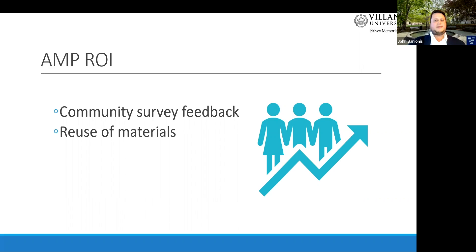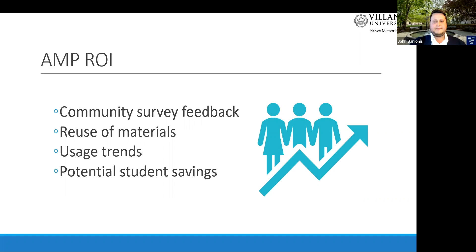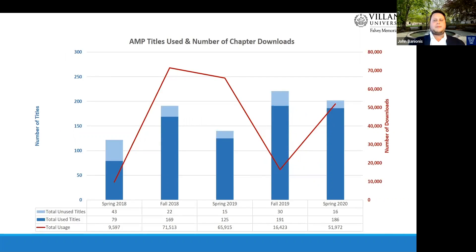Another way that we measure value is recognizing, as Marianne mentioned, that many of the titles purchased in the program can be reused in future semesters. So even though we only purchase an ebook once, as long as that same ebook is being used in a future class, the savings can continue across multiple semesters. This can be seen in the charts on the following slides. The chart shows the total number of titles in the program for each semester in blue bars, with dark blue representing titles that were used and light blue representing titles that were unused. Over time, the total number of titles has increased even though our budget for purchasing has remained the same, because of the ability to reuse titles in future semesters. And as awareness of the program has increased, the number of unused titles has decreased to less than 8% of total titles in spring 2020.